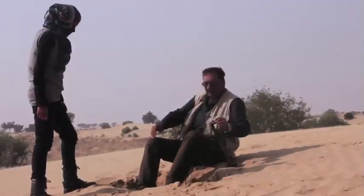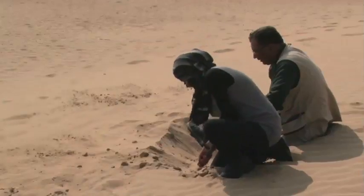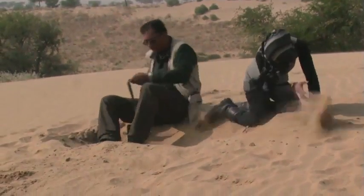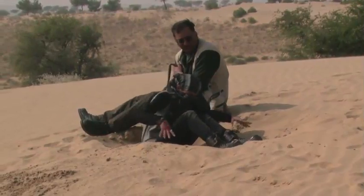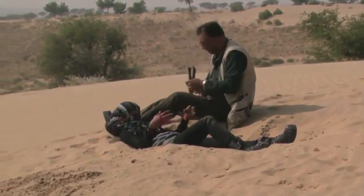Oh boy, this is tiring work — digging the sand out. Do you want to try lying down here? Put your feet on that side, your head on this side. And you are lower than the sand. I'll dig myself another one.